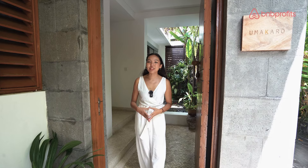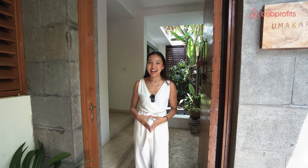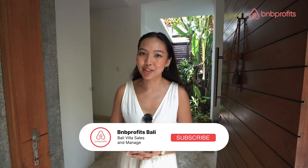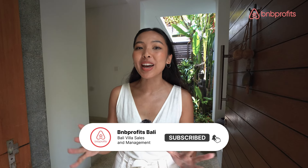Hi, welcome back to Balifila Tour by BNB Profits. I'm your host Maria, and today I'm going to take you to one of the most amazing villas in Brawa Canggu, that's only a hundred meters away from the beach.